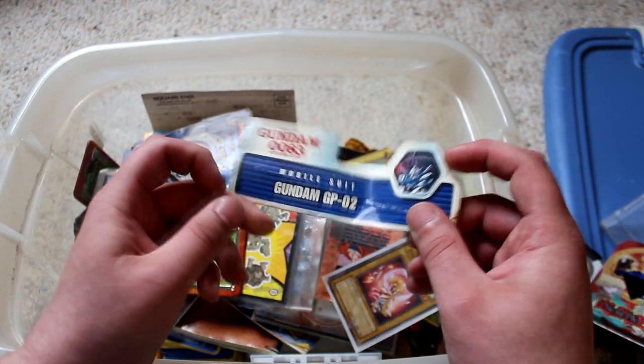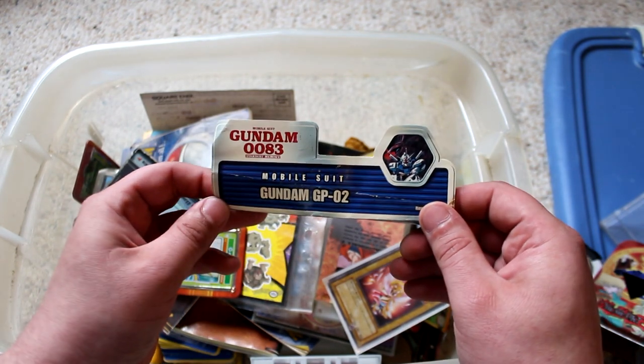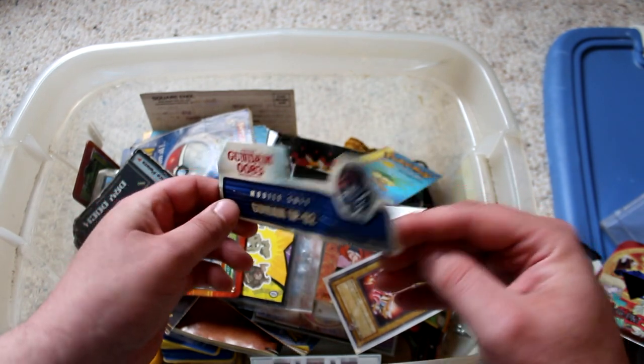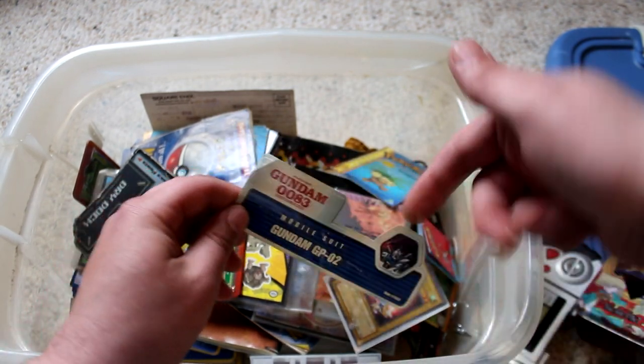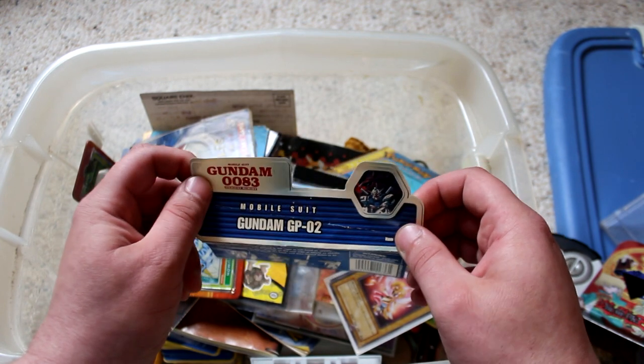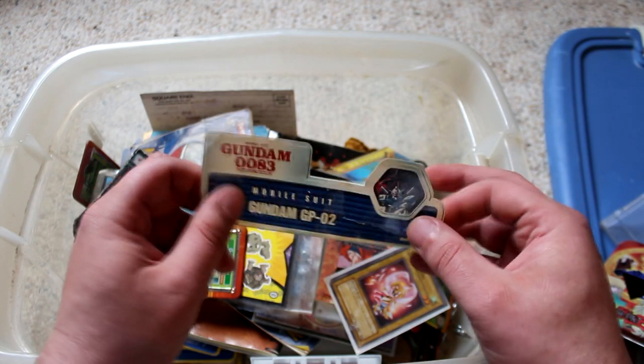This thing here caught my eye. This is from a Gundam action figure — there were like these little things and they would sit in the bottom of the plastic package, and the Gundam would be standing right here. I don't know why I kept this, I could not tell you. But pretty cool nonetheless.